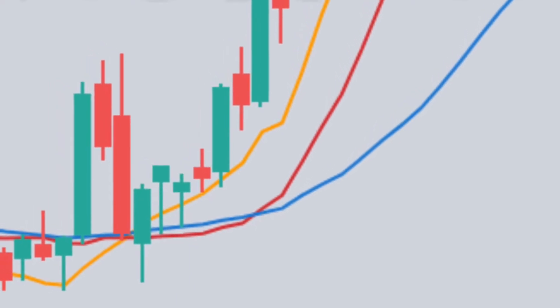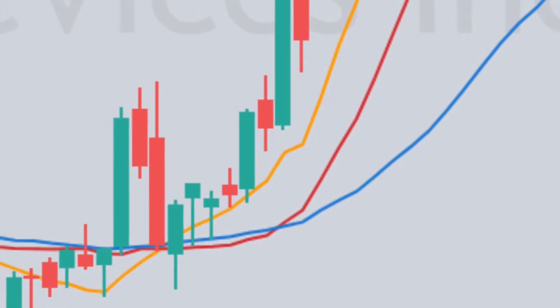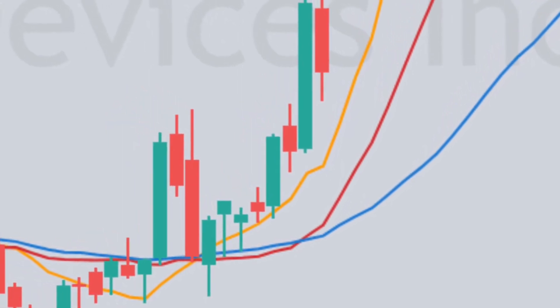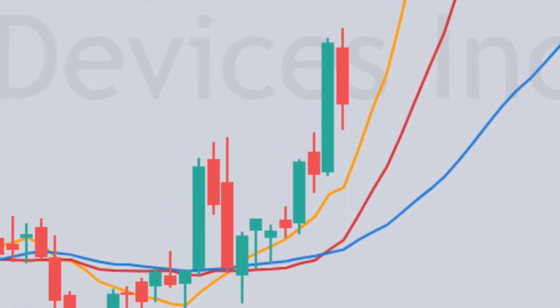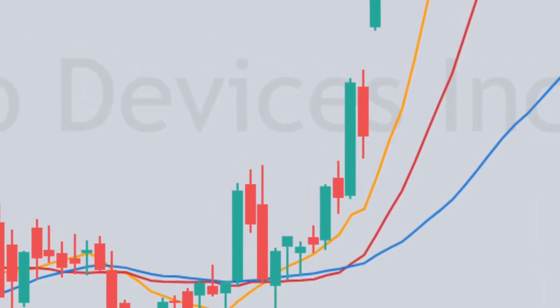I have the biggest paper hands. I'm allergic to red numbers in my account. Being in losing positions is for losers. But as a trader, you should get out of losing positions quickly.